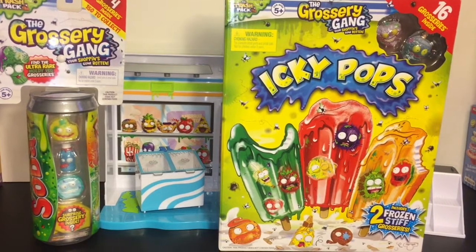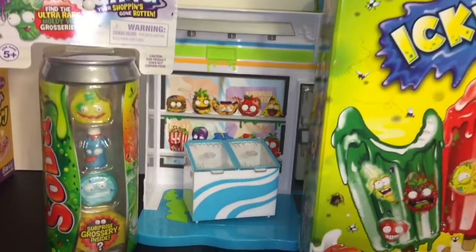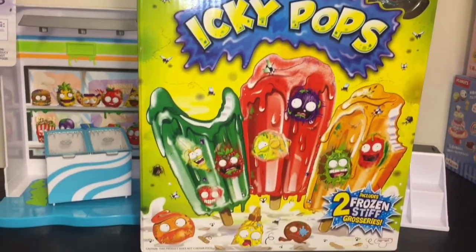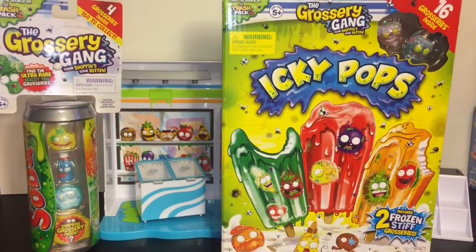Hi guys and welcome to the Mini Toilet channel! Today I'm opening some very cool Grocery Gang toys. I have a Series 1 little sticky soda bottle to open, and I have a Series 2 Icky Pops box — you get 16 groceries inside as well as two frozen stiff ones. Let's go ahead and get started!